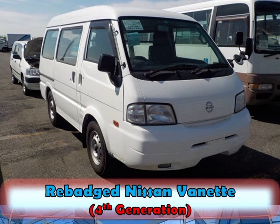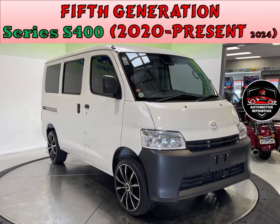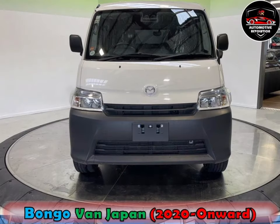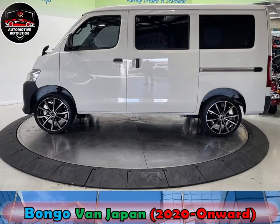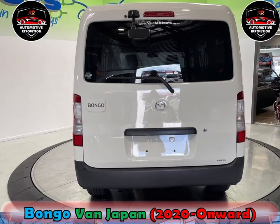Mazda discontinued the Bongo in 2020 to focus on fuel-efficient passenger cars. After discontinuation, the Bongo was reintroduced in July 2020 in Japan, based on the Daihatsu Grand Max. It underwent a full model change, with engine displacement capacity ranging from 1.5 to 2.5-litre.